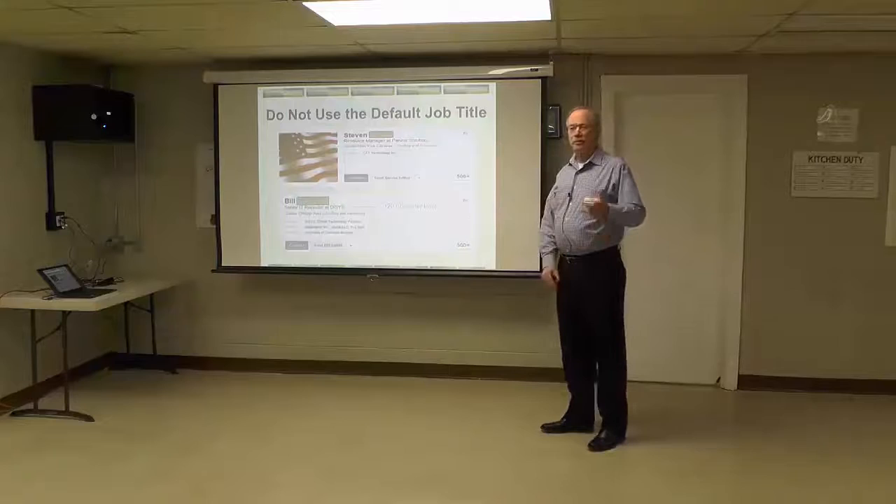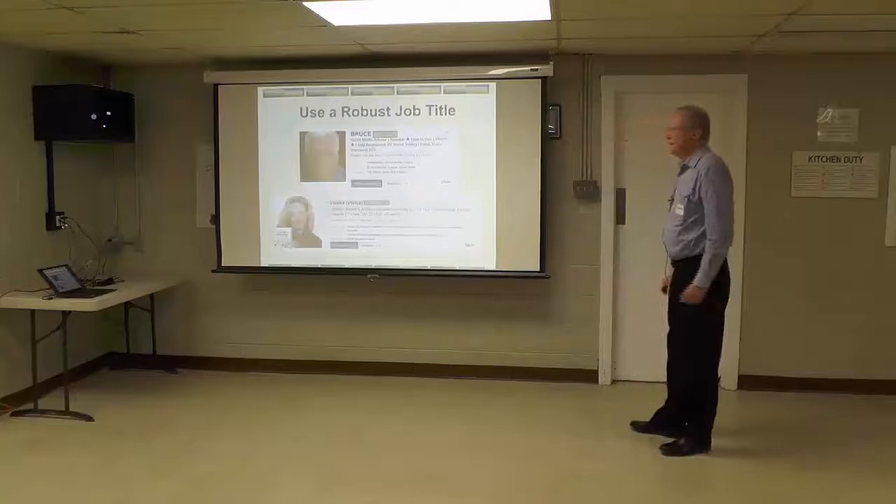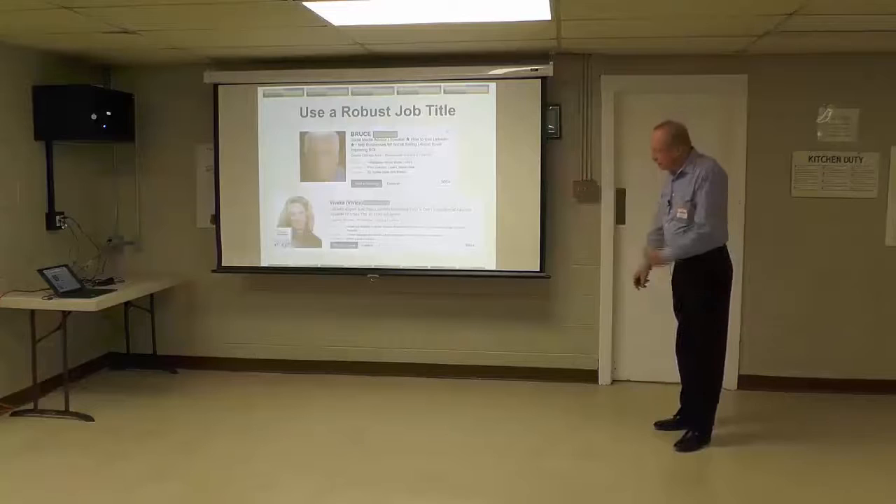LinkedIn assigns a default title for you in the headline box based on your most recent position. Don't use it — it's very boring. There's a 120 character limit. I went to two of the superstars of LinkedIn: Bruce Bixler and Vivica Von Rosen.